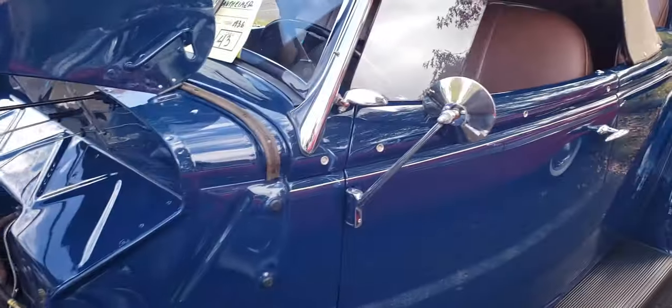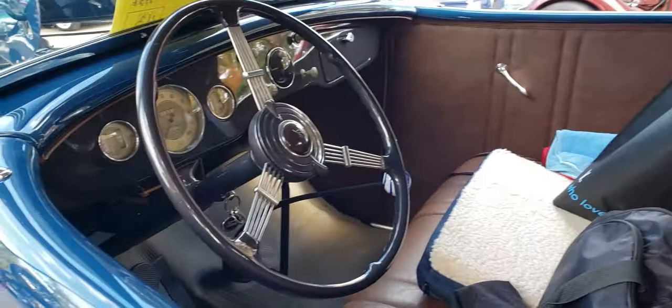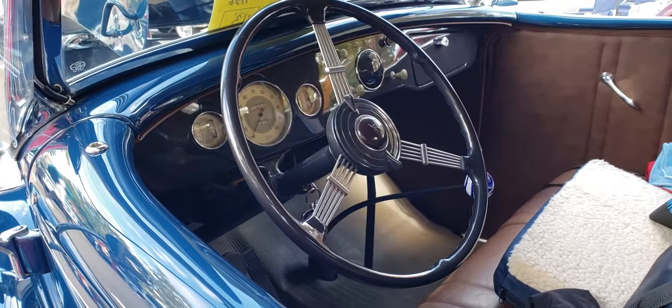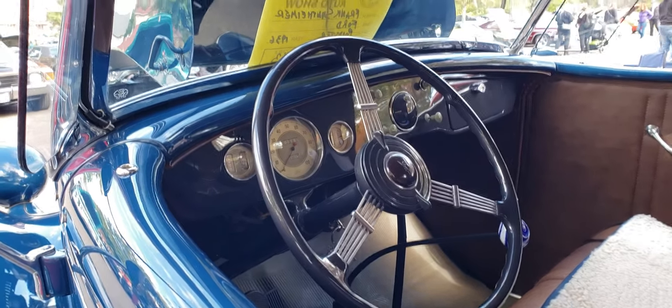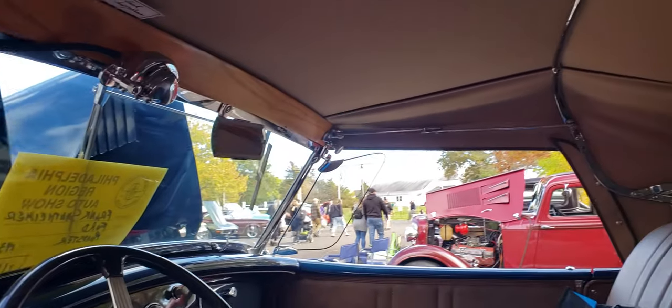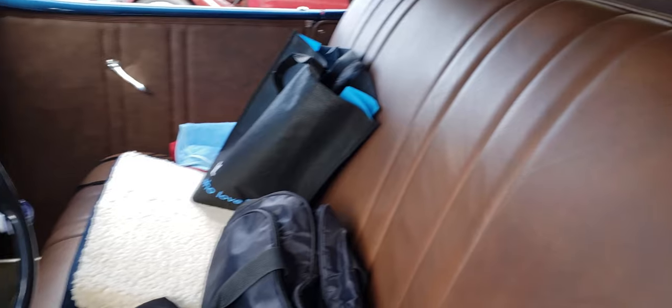This is a two-time best-in-class award winner at Dearborn. The banjo wheel is beautiful. The dash, the instruments — everything on this car is really, really nice. The interior looks correct.